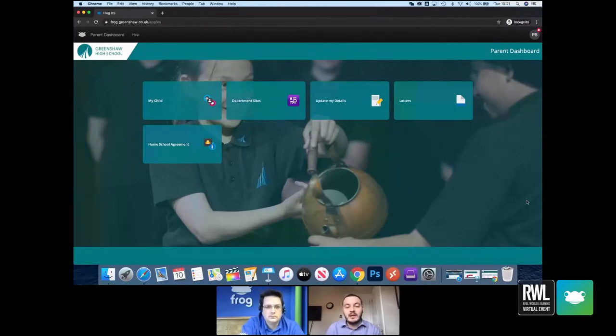We'll take you through some of the key functions of our parental engagement platform. What you're seeing on screen is what a parent would see when they log into Frog for the first time — their main dashboard. We actually promote the Frog app and the phone experience more than the desktop version, since the main engagement for parents these days is normally their phone screen.